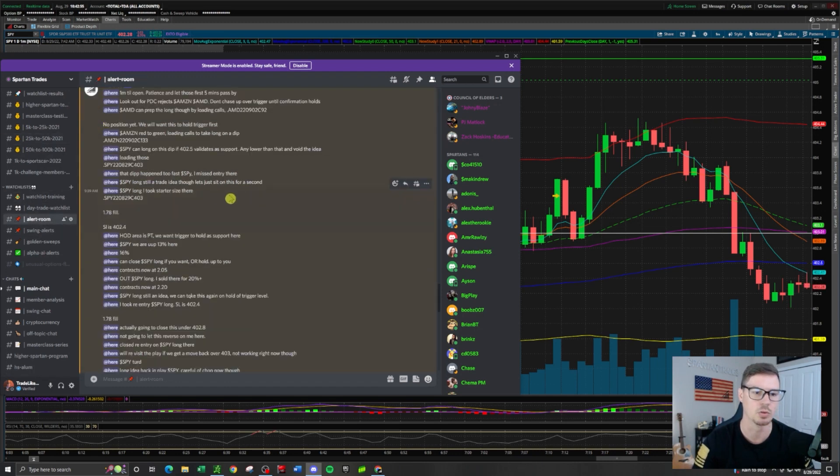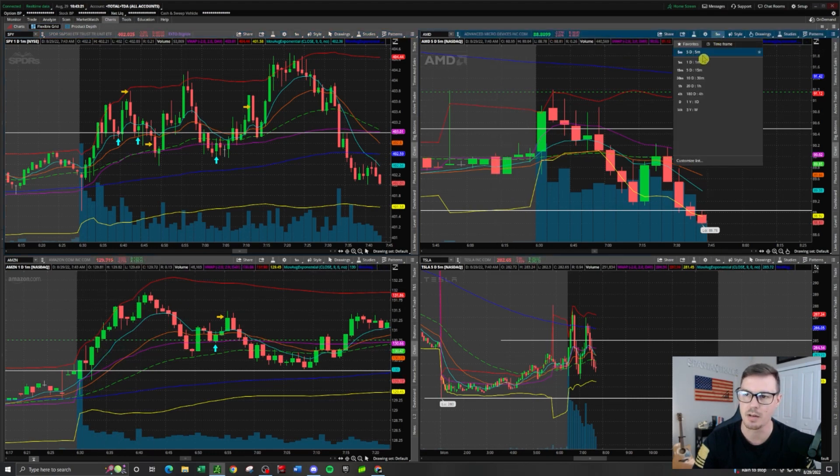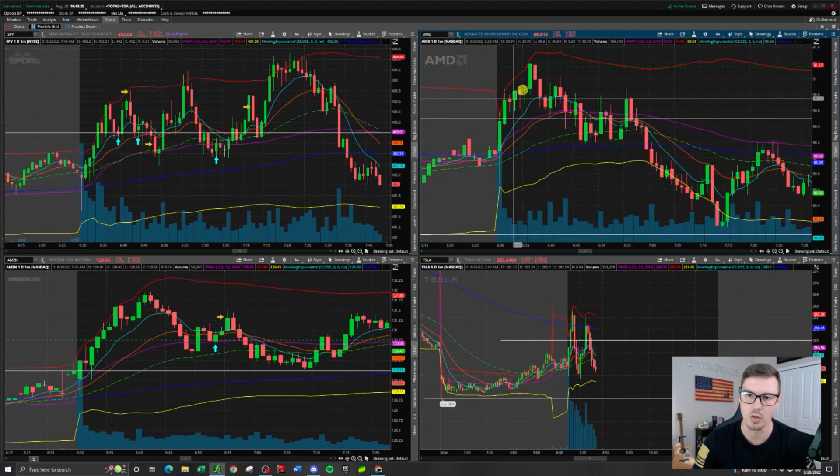We'll start with the first trade mentioned — Amazon red to green. I said I was loading calls to take this long on the dip, and same with AMD. Unfortunately, what happened is Amazon ran up and really didn't give us a dip, and same with AMD on the one-minute time frame — this initial run happened and it didn't give us a dip either. They were feeling extended off the trigger levels and I was waiting for a dip entry, but they didn't give us a pull back to the trigger level like SPY did.